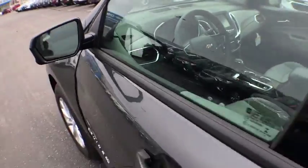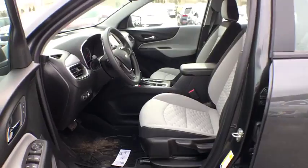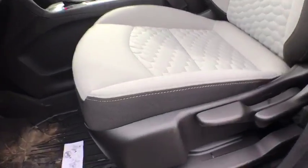Remote keyless entry, brake assist, panic alarm, tachometer, overhead console, front bucket seats, tilt steering wheel, front reading lamp.